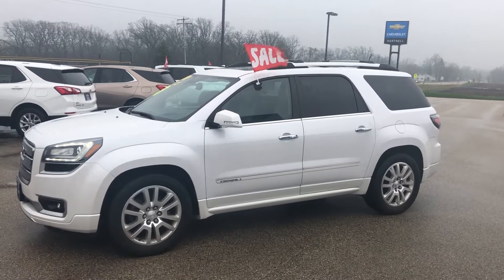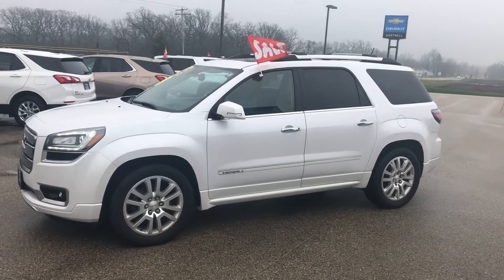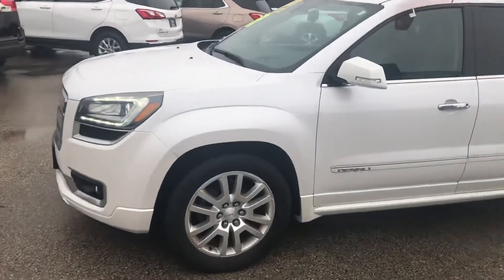Hi everyone, this is Craig over at Hartnell Chevrolet in Salem, Wisconsin. Just wanted to show you this beautiful 2016 GMC Acadia Denali. This thing is sweet — it's got about everything imaginable on it.